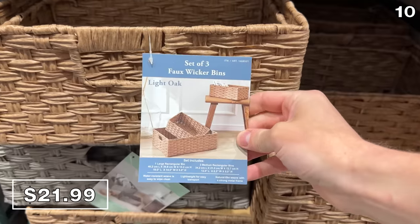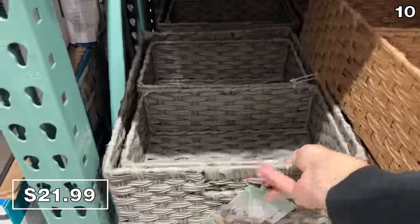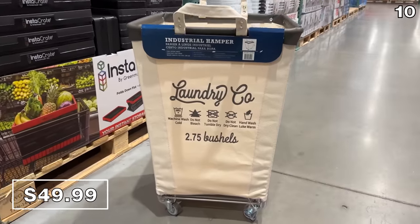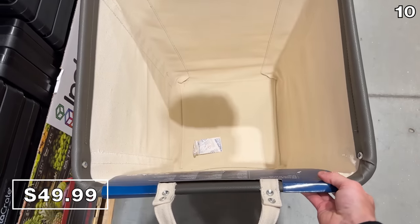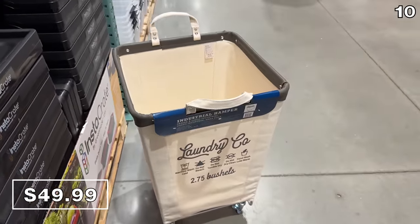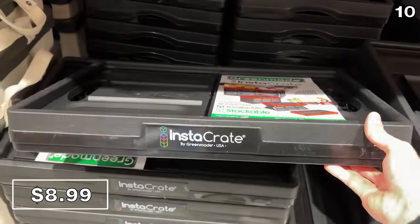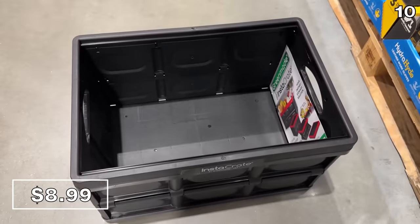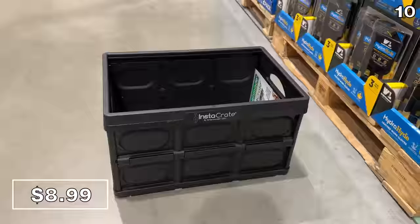From baggage to bins: this three-pack of faux wicker bins at $22 includes one large and two smaller bins with your choice of color. Industrial-designed canvas laundry hampers, which were very popular when they debuted last year, are $50 right now — you might want to wait as the year progresses, as I expect the price to be reduced depending on stock. They're made in the USA and collapsible. I do love these 12-gallon InstaCrates at $9 — wonderful for organization around your home, storage, and organizing all those Costco desserts in the trunk of your car.